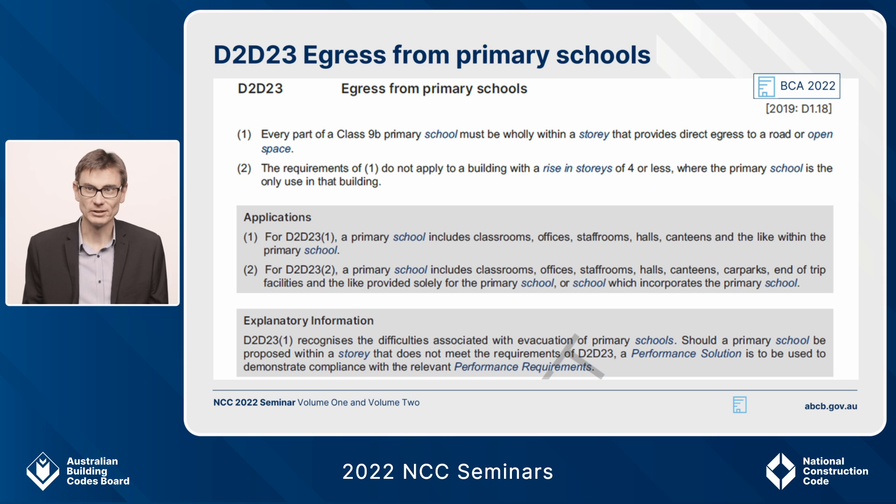This next change is something new, but it might look familiar. For NCC 2022, except for a standalone primary school no taller than four storeys, every part of that primary school must be wholly within a storey that provides direct egress to road or open space. This is a new deemed-to-satisfy requirement. A five-storey primary school, or a primary school in a mixed-use building without direct egress, will require a performance solution — because of the difficulties associated with the evacuation of primary schools.